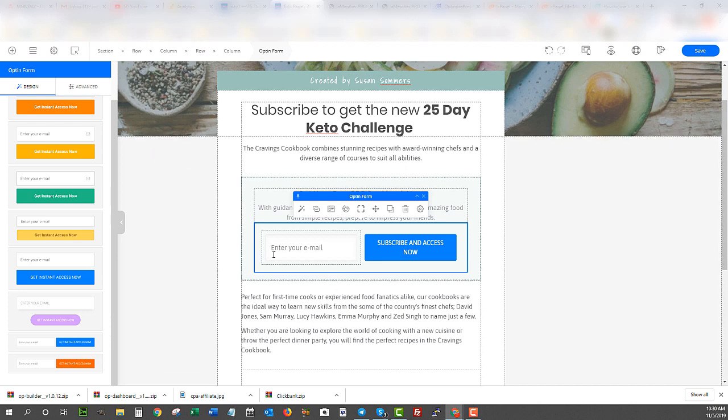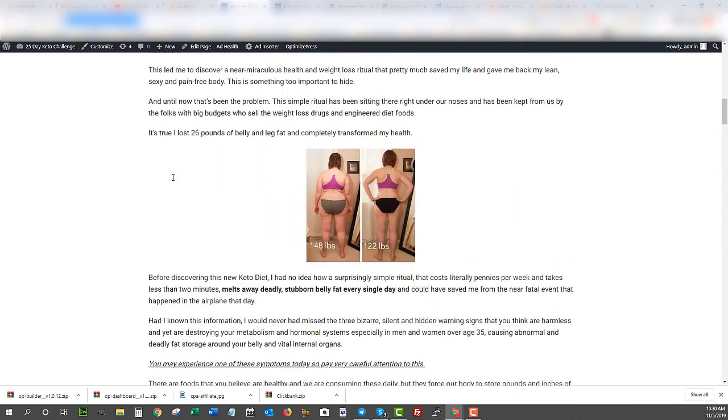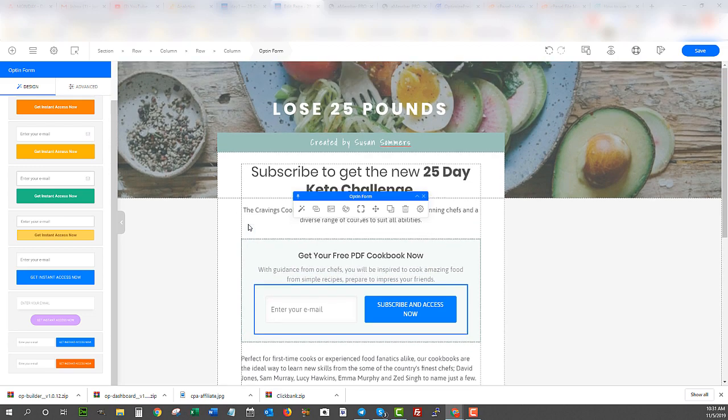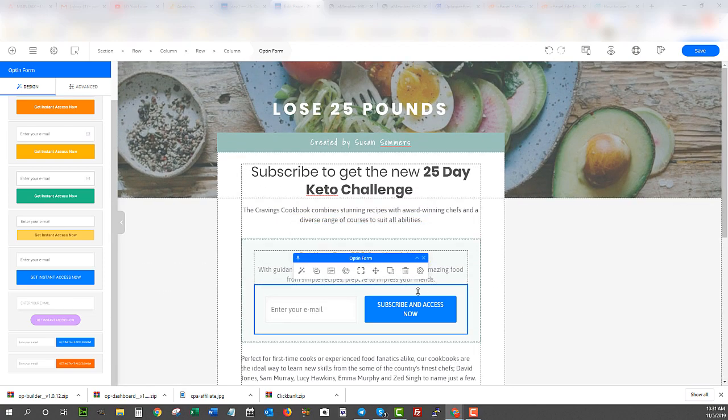Now I can send traffic to this page, collect the email, and they're going into my funnel. That was all done super fast — 14 minutes total. Of course the actual landing page took me about 45 minutes to an hour to build originally, but the setup process itself with OptimizedPress 3.0 becomes extremely easy. They have all the same features you'd get from high-priced programs. You can test page speed, change images, and you have full control over the build. You just need to finalize headlines and calls to action.